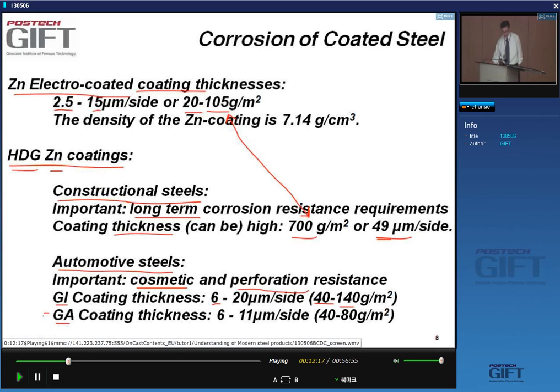For automotive steels, both cosmetic and perforation corrosion resistance are very important and can be guaranteed at much lower zinc amounts. The so-called GI coatings have layer thicknesses of 6 to 20 microns per side, or 40 to 140 grams per square meter. Galvanneal coatings — zinc-iron alloy coatings — have slightly lower thicknesses of 6 to 11 microns per side, or 40 to 80 grams per square meter.